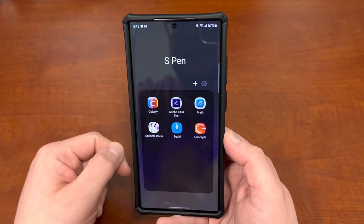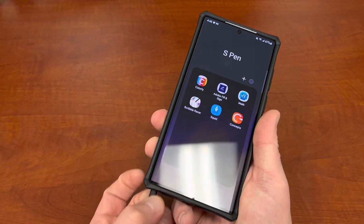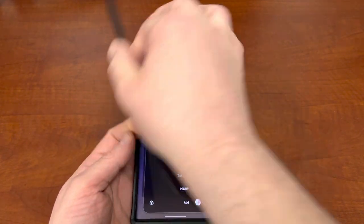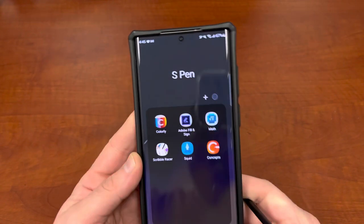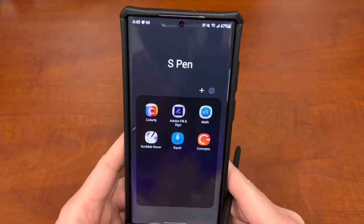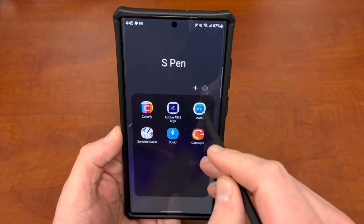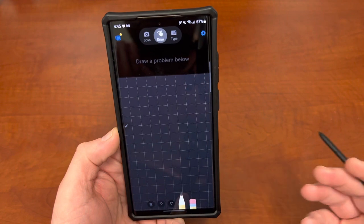Now let's talk about these six S Pen apps. I'm going to need to take my S Pen out so we can go ahead and get right into it. A lot of these apps are ones that you may have seen before, and some you may have not. The first one is one that I did show off in my earlier video about S Pen tips and tricks, and that is the Microsoft Equation Solver.